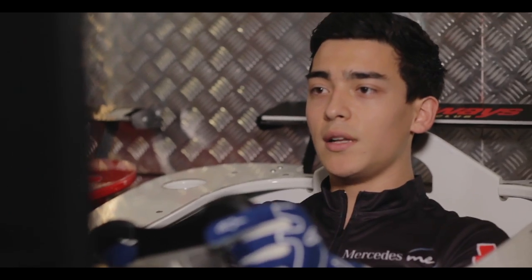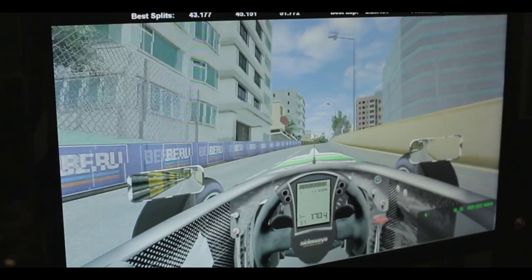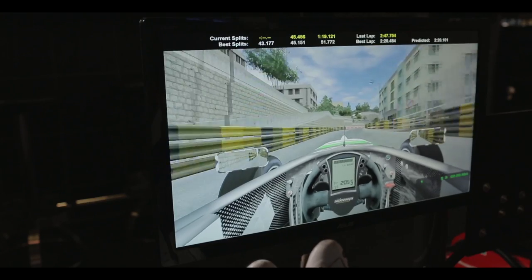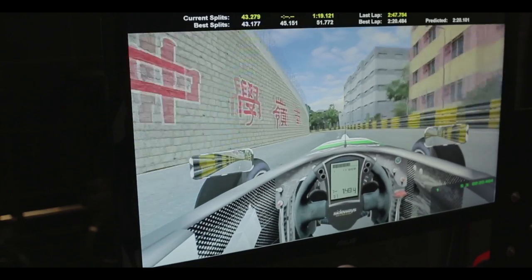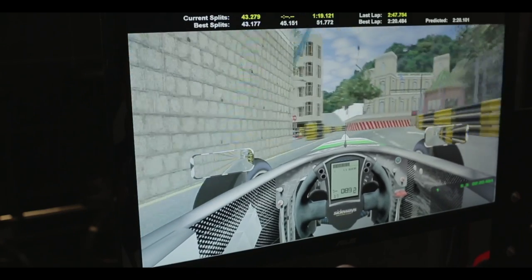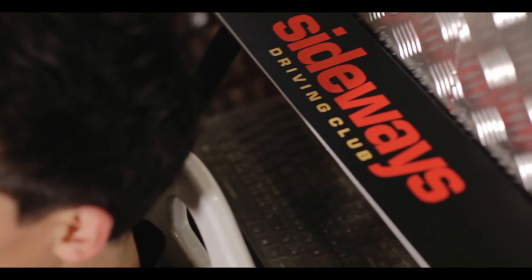So coming up the hill now, past that section just back there after going through Lisboa, so there's not really another overtaking opportunity. We're coming through here in 5th gear down to 3rd gear, just setting up the hill section. You come out in 2nd gear, close to the wall — get a good exit.